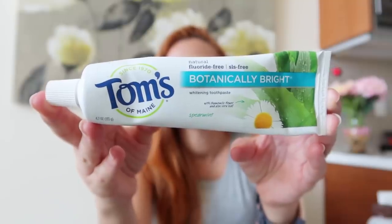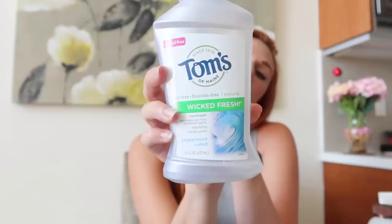The toothpaste I've stuck with is Tom's of Maine — natural, fluoride-free, and SLS-free botanically bright whitening toothpaste in spearmint. I specifically recommend the spearmint flavor over peppermint. It took me a while to get used to it, and I do miss my original Crest, but this has been the best natural minty option and nothing bad is going down your throat. I also got the Tom's of Maine SLS and fluoride-free natural Wicked Fresh mouthwash in peppermint wave — great if you like using mouthwash occasionally.